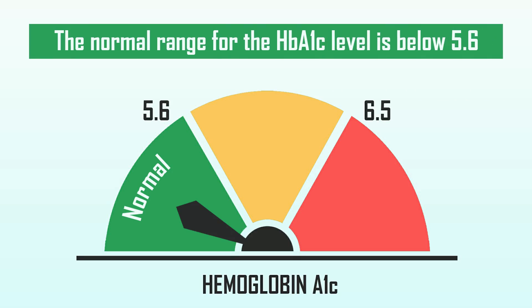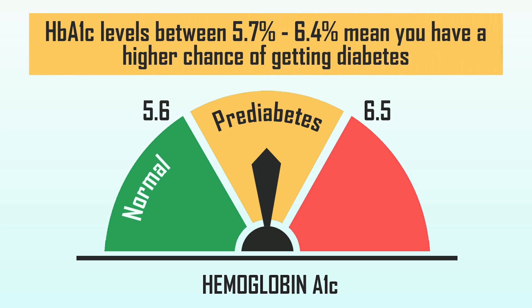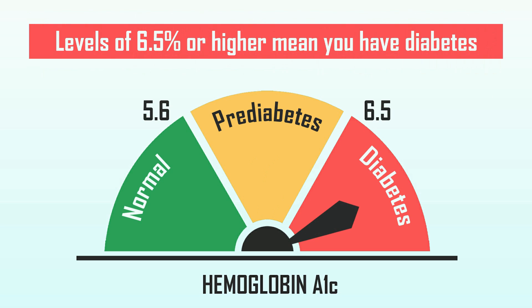That is why we call it HbA1c, or glycated hemoglobin, or sugar hemoglobin. For a non-diabetic person the value will be below 5.6. If you have pre-diabetes, the value can be between 5.7 and 6.4. If you have diabetes, the value is above 6.5 — it can be 6.5, 7, 8, and so on.